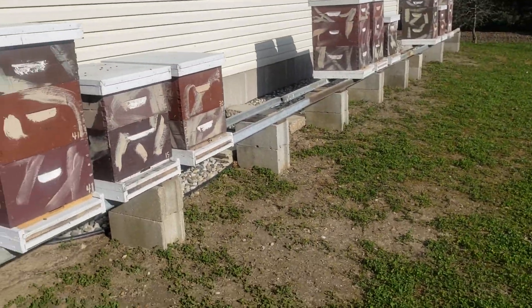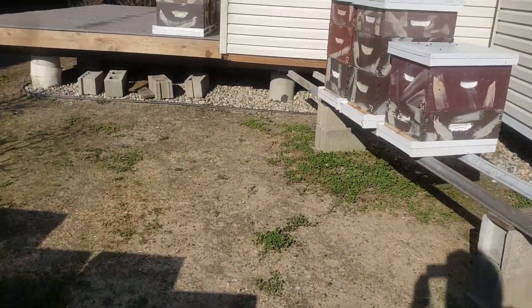As soon as it warms up a little bit I can separate these and spread them out. Okay, thank you.